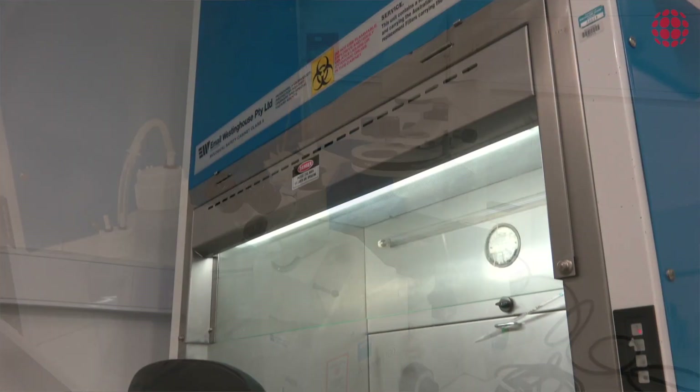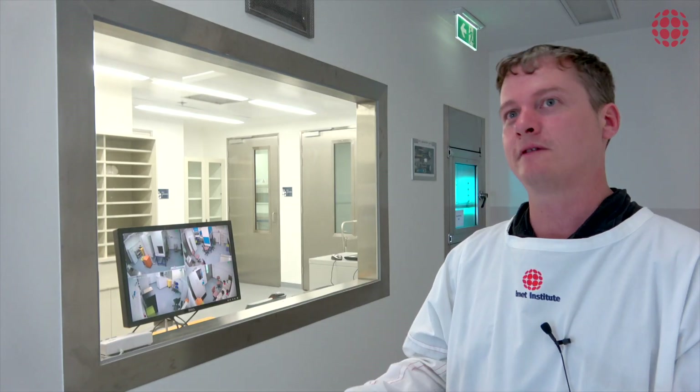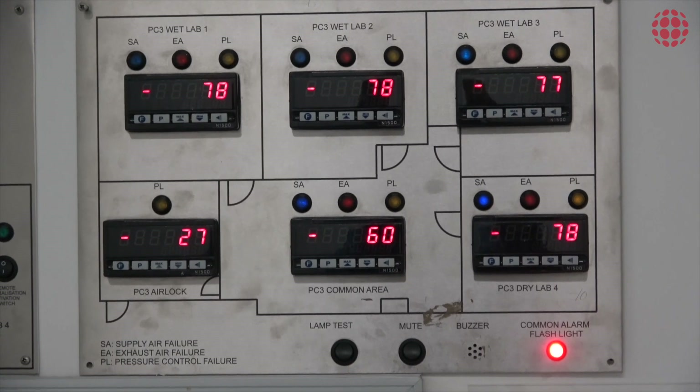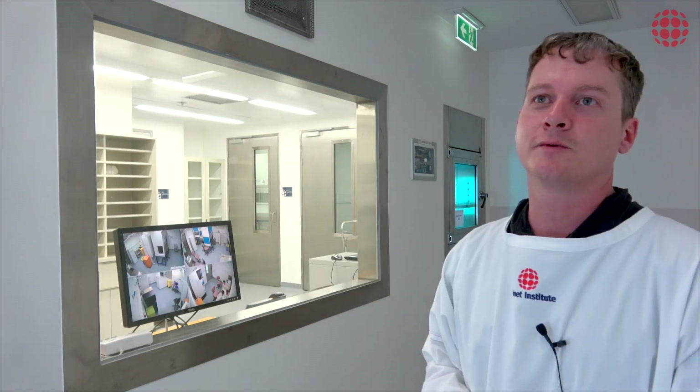This being a negative pressure lab, we have an increasing gradient of negative pressure. In the main lab areas it's at minus 75 pascals. The main ante-room you see here is at minus 50, and our main airlock is at minus 25.